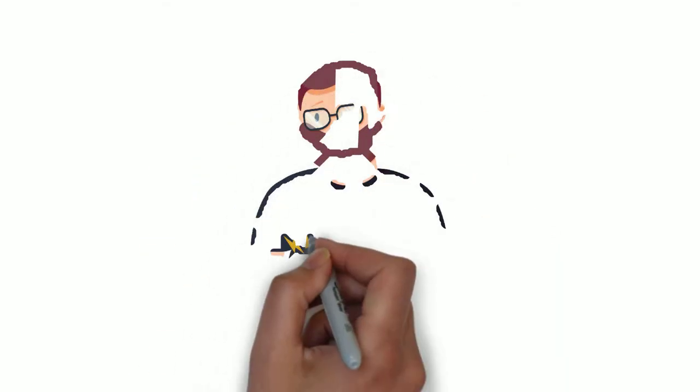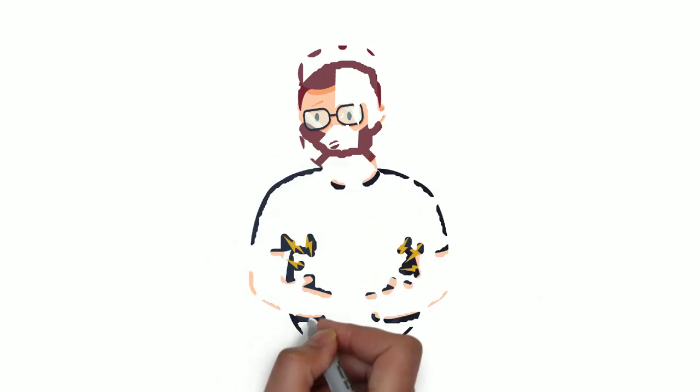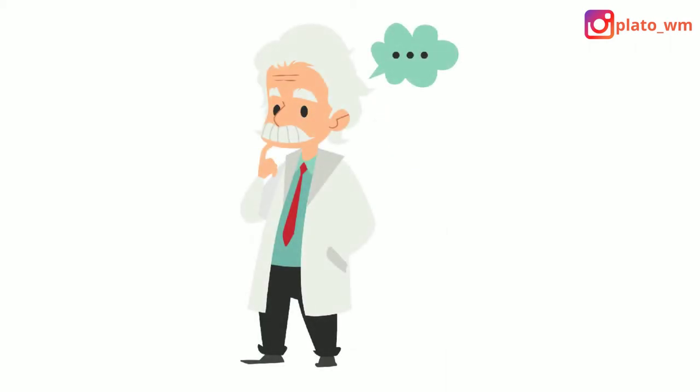Nevertheless, since body fat percentage doesn't assess the most dangerous fat stores within your abdominal cavity — known as visceral fat — like waist circumference does, it's not the best way to evaluate health in terms of weight. Also, it is a lot newer measurement versus BMI, so there hasn't been nearly as much research done regarding how well it responds to disease risk.